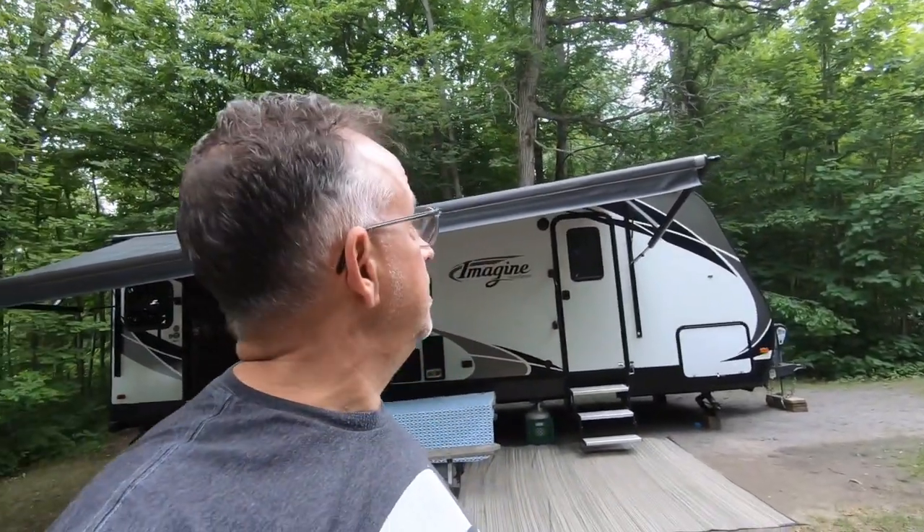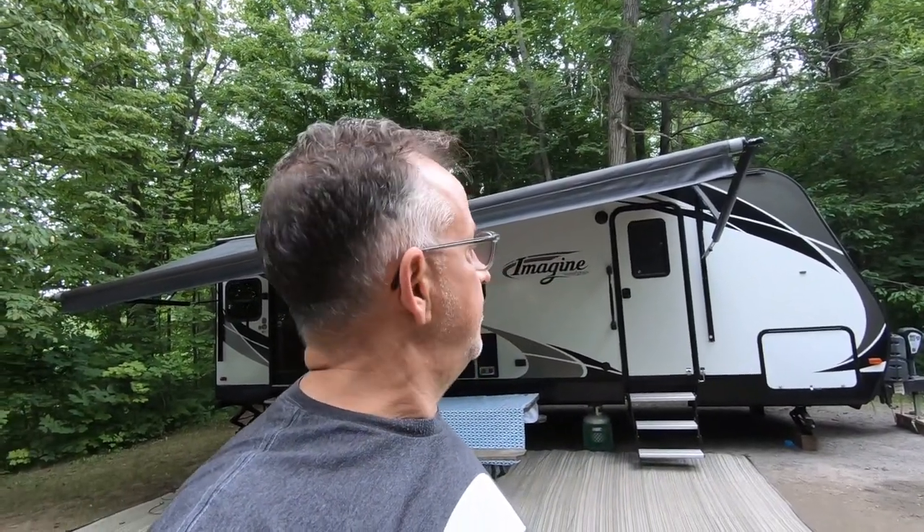We are all settled in here on site 77. It's a pretty good site — I'll do a review later on in the video. We are getting ready for a crazy storm coming in, apparently 100 kilometer an hour winds. So this is kind of the calm before the storm. We've got the picnic table set up under the awning until it gets too hairy, then we'll bring the awning in. Trying to make the best out of what's happening.